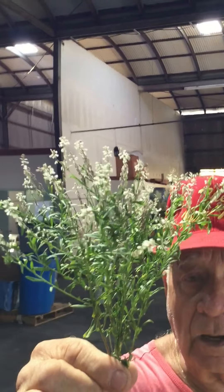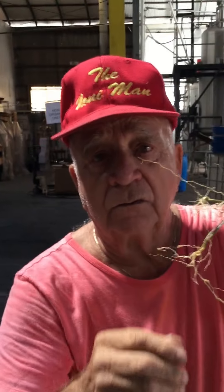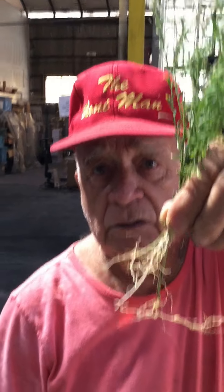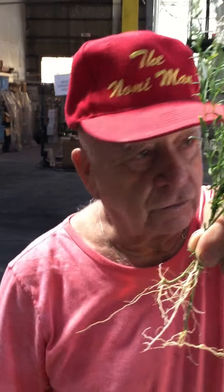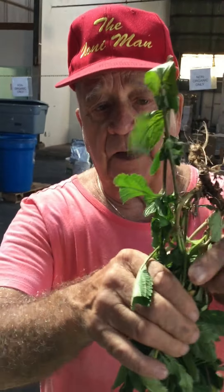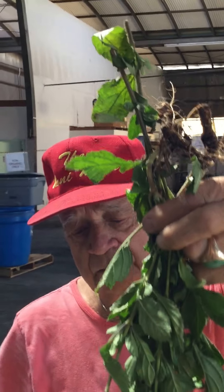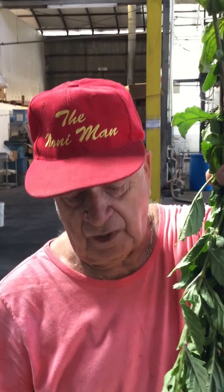The root beer plant — we cut the roots and put them in a jar, half roots and half of the highest-content vodka, and leave it for 30 days or more. Then it becomes a tincture. The vervain — we hang it up and dry it, then cut it about one inch and make a tea for diabetes. Very, very powerful.